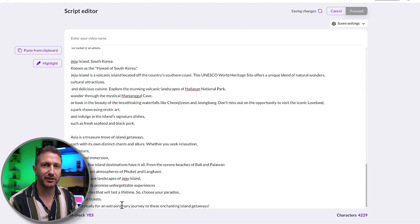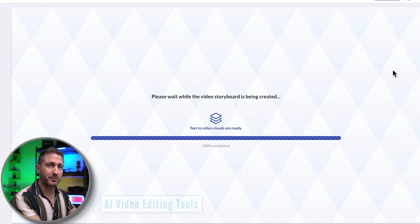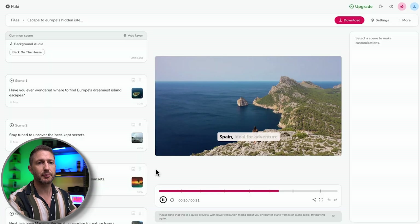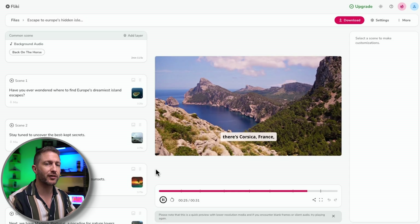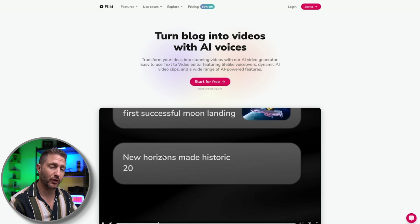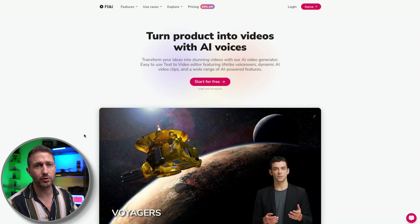Let's kick these Black Friday deals off with the AI tool category of AI video editing. These platforms allow you to put in a prompt and it will create a script, or you can put in your own script, and then it will put stock footage or even AI-generated video footage over the top of your script to make the vision match the words. It's magic. You could use these for a faceless YouTube channel or any other video where you want a little bit of overlay footage. The arena for AI video editing is hotly contested, as reflected in these Black Friday deals with up to 50% off.